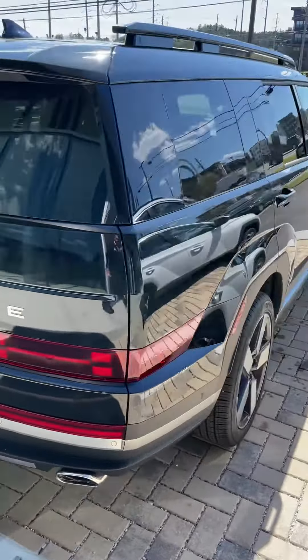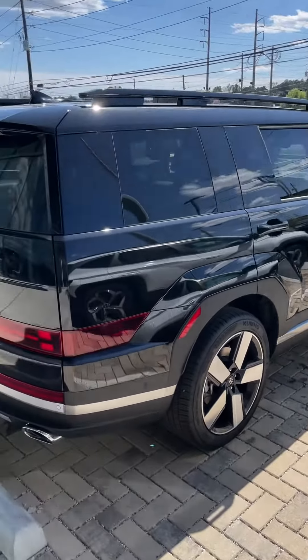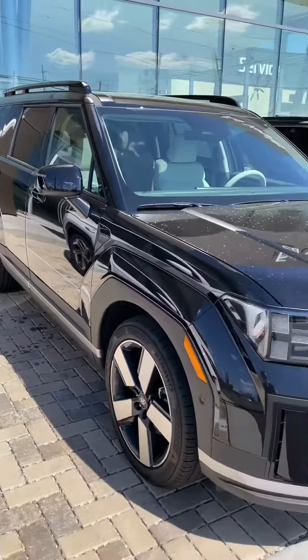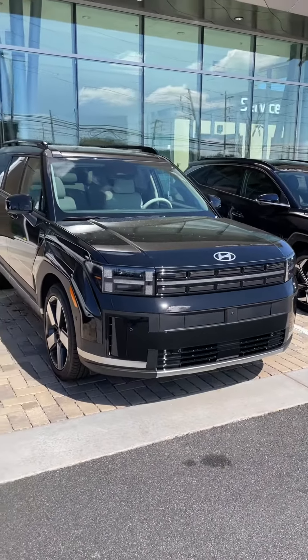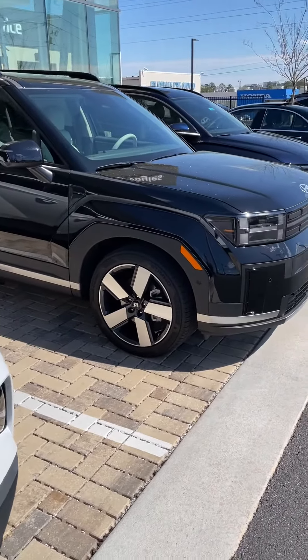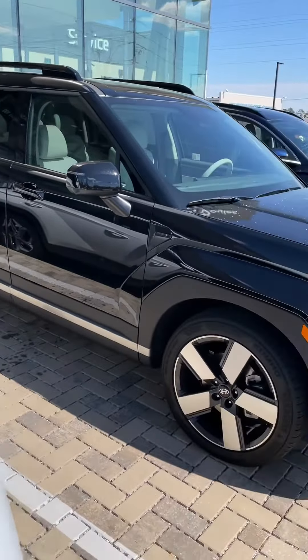Very nice. Maybe half the price — maybe a third of the price. I just wanted to show you, as I get these in, I'm going to put these short videos up showing you the colors to give you an idea on what the combinations look like. And that way you can judge for yourself. It's really got a nice look from the side on this.